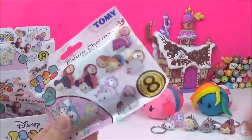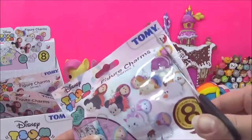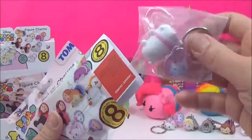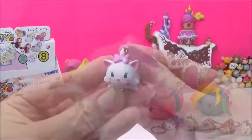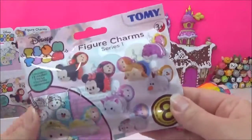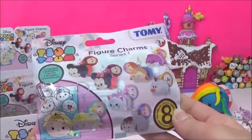Let's see who else we got — please no duplicates. Oh, another Marie! That's another Marie, still cute. So we have Minnie, Mickey, and Cheshire Cat left to get.